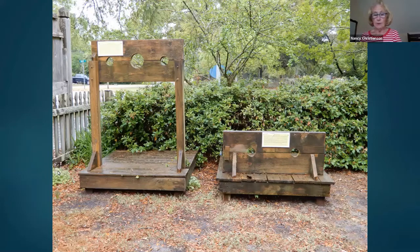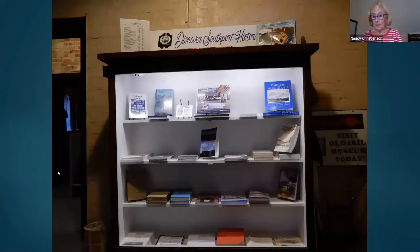During the colonial period, stocks and pillory were used for lawbreakers to hold their heads, arms, or legs. The Old Jail Museum is operated by the Southport Historical Society, and we sell a number of books about the history of the city and county and the Cape Fear region. Among those books are recipe books, two of which include some history along with the recipes and are big sellers.